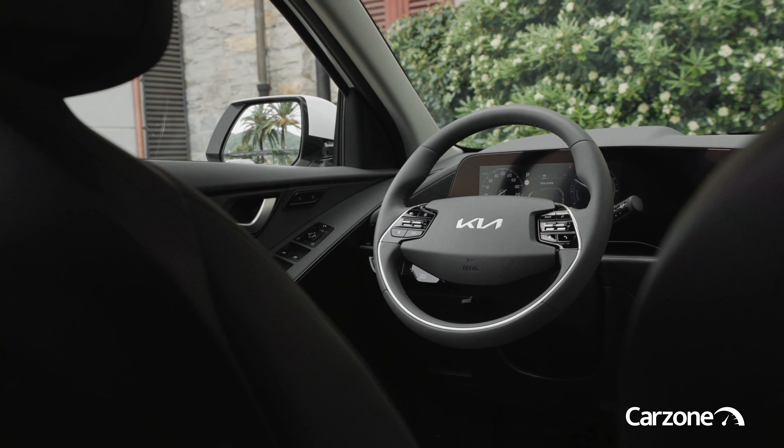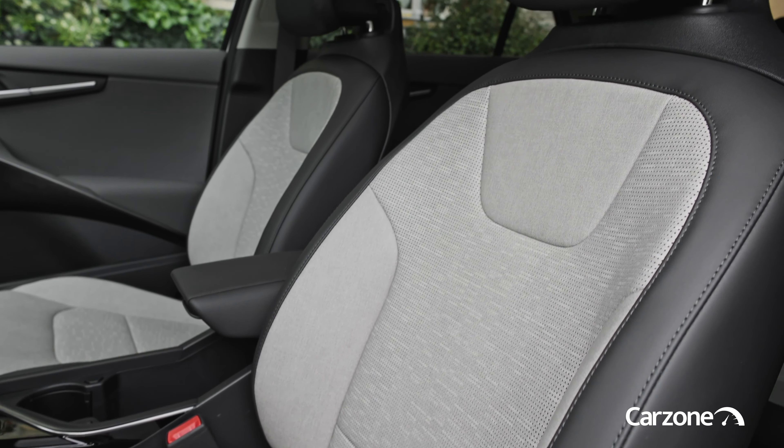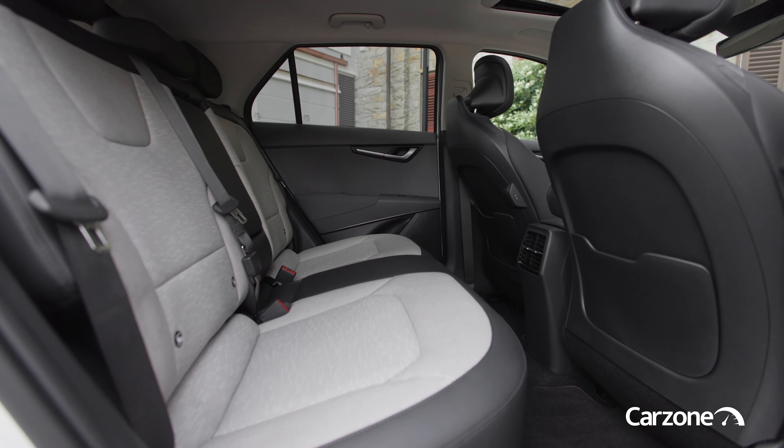Despite there being a new Niro to suit a whole range of different drivers, considering the market segments it's straddling, it'll have its work cut out to steal sales from its competitors.